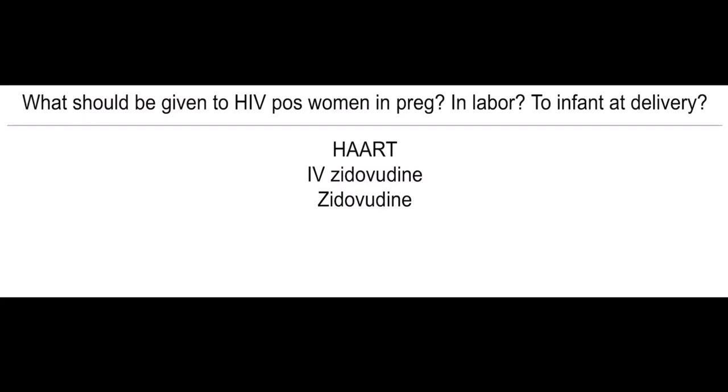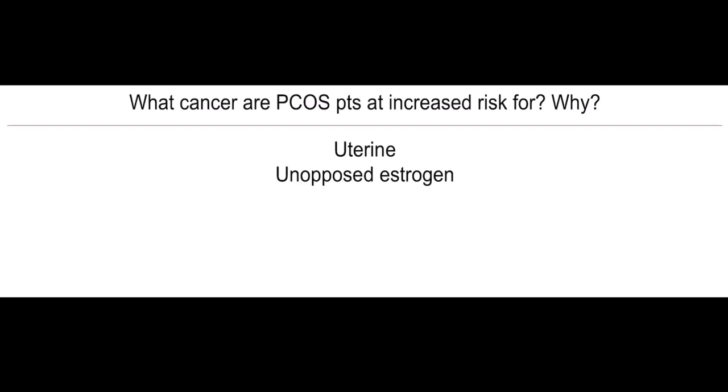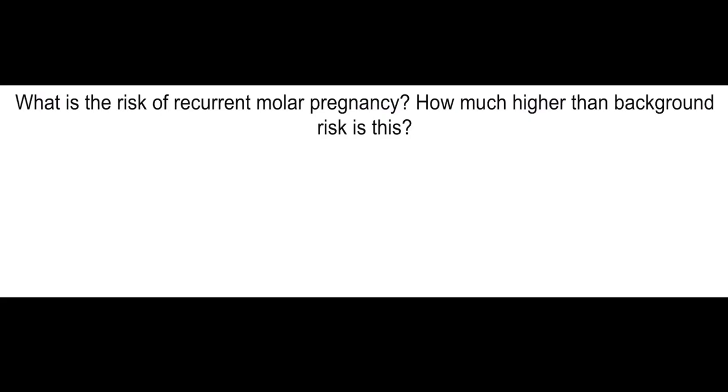If they're in labor, give them IV zidovudine. And to an infant at delivery, give zidovudine. What cancer are PCOS patients at increased risk for and why? Uterine cancer, because of unopposed estrogen.